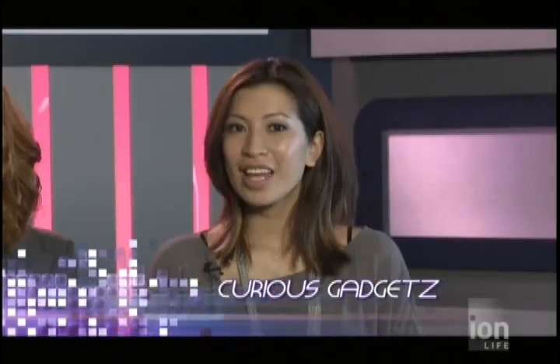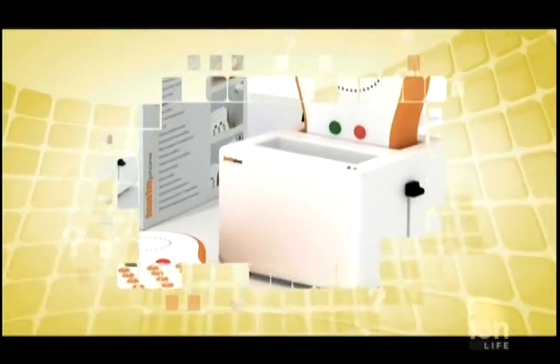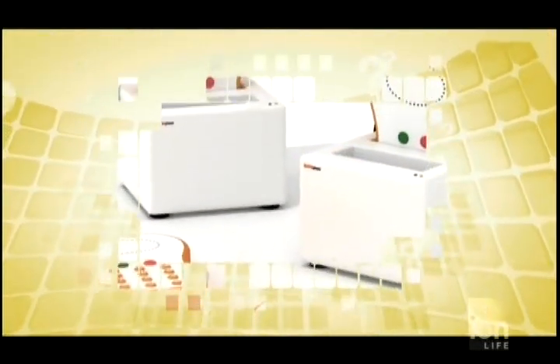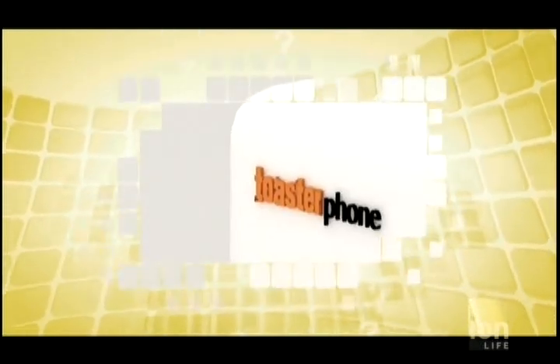This next kitchen gadget looks like it belongs in a child's toy kitchen, but actually functions as a regular phone. The toaster phone comes with a base and a cordless unit. When a call is coming in, the toast pops right out of the base and resembles the moves of an actual toaster. But we gotta warn you, this phone is not edible. But if you are hungry for information, then check out this next story.